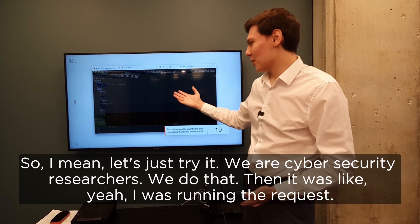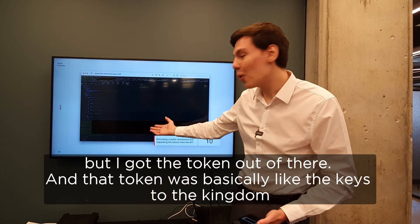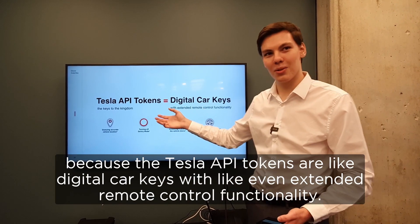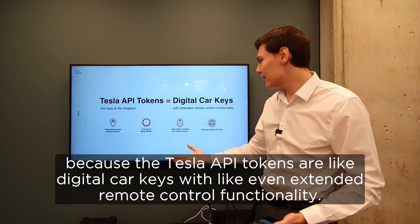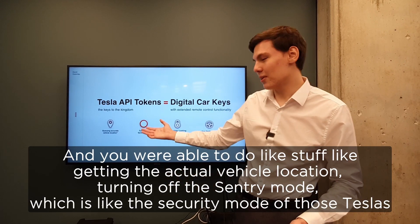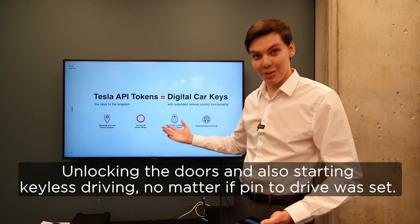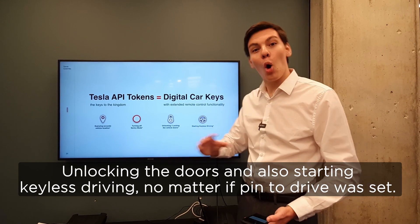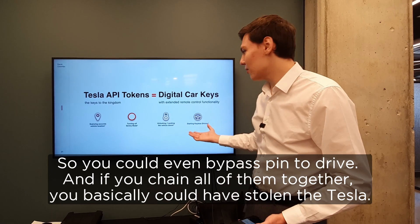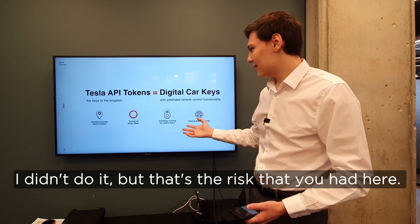I was running the request and I was really surprised, because I thought that's a secure piece of software — but I got the token out of there. And that token was basically like the keys to the kingdom, because the Tesla API tokens are like digital car keys with extended remote control functionality. You were able to do things like querying the actual vehicle location, turning off the sentry mode — which is the security mode of those Teslas — unlocking the doors, and also starting keyless driving, no matter if pin-to-drive was set. So you could even bypass pin-to-drive. And if you chain all of them together, you basically could have stolen the Tesla — I didn't do that, but that's the risk that existed here.